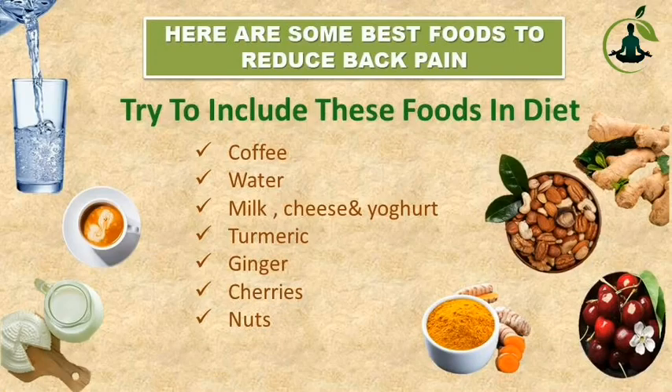Here are some best foods to reduce back pain. Try to include these foods in your diet: Coffee, Water, Milk, Cheese, Yogurt, Turmeric, Ginger, Cherries, and Nuts.